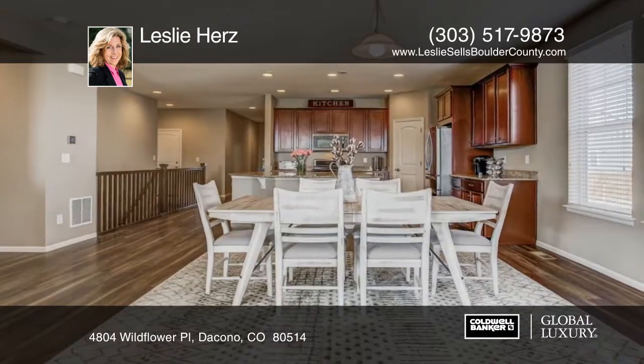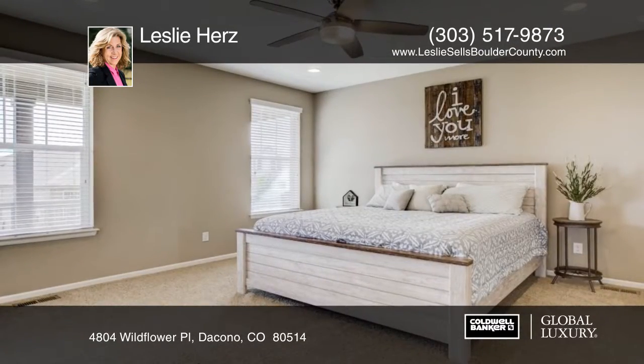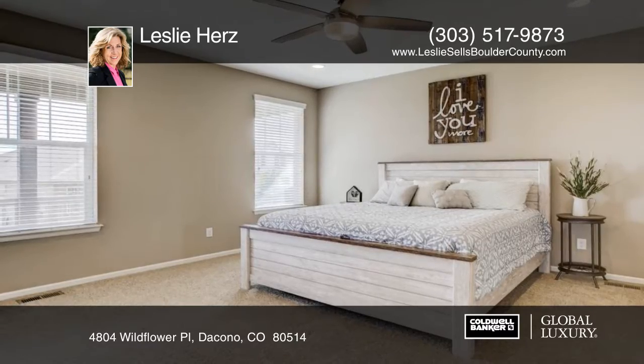This home enjoys an open layout, 9-foot ceilings, wood flooring, and a cozy covered backyard deck. You will love the community pool and park included in the HOA.